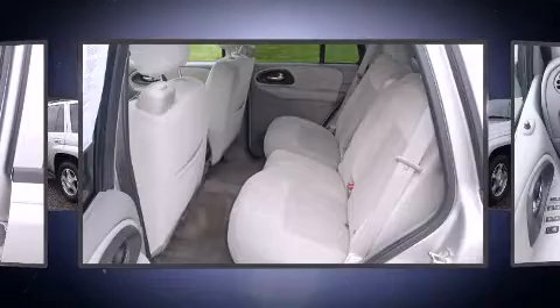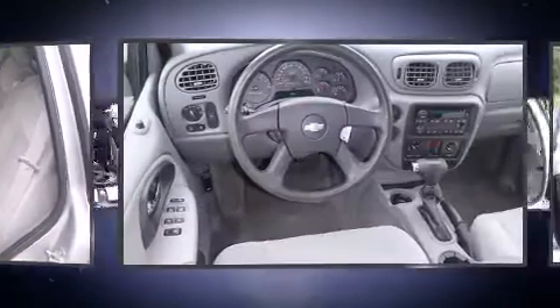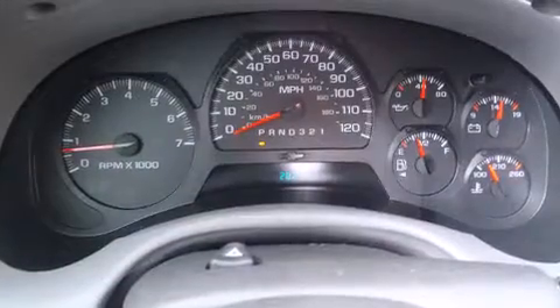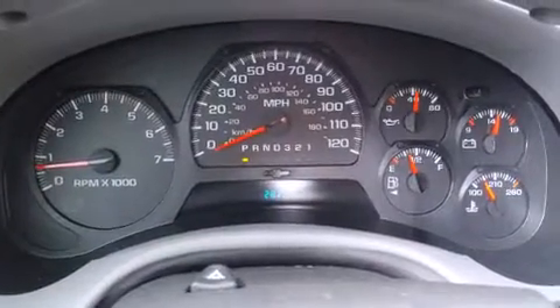It features four-wheel drive capabilities, a durable automatic transmission, and a refined six-cylinder engine. Top features include power windows,